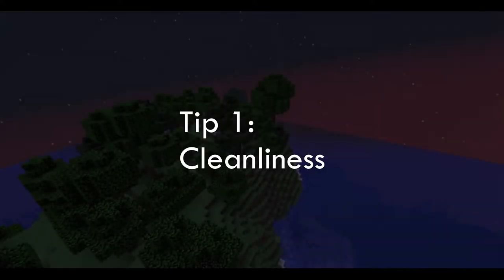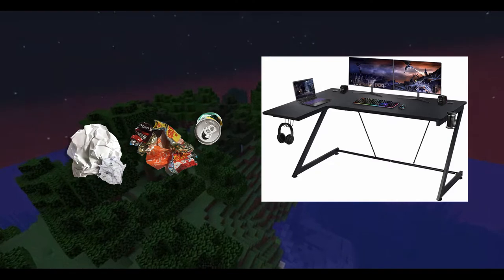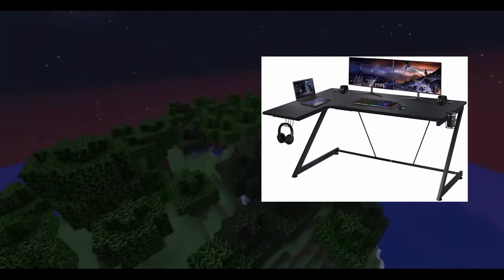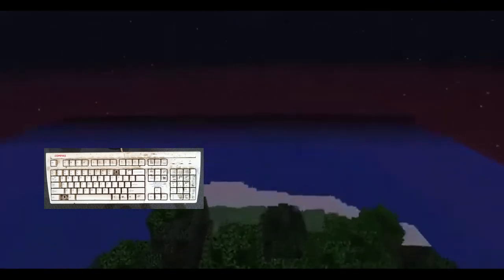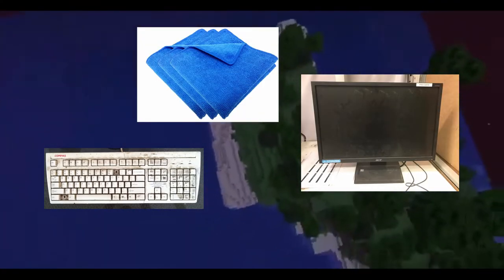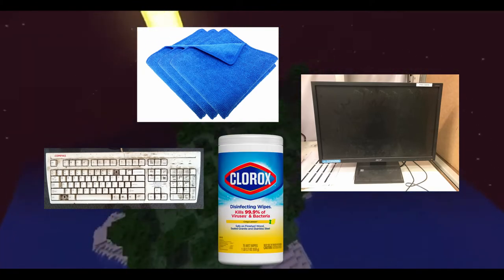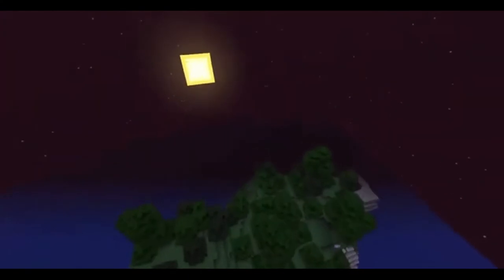The first tip I'm going to give you is cleanliness. If you have any trash around your desk you're going to want to pick it up, because when your gaming setup is clean that's when it's going to look its best. If your keyboard is dirty or your monitors are dusty, you can buy a microfiber cloth or some disinfecting wipes and wipe down the entire place. I'll be leaving some product links in the description so you can buy that stuff.